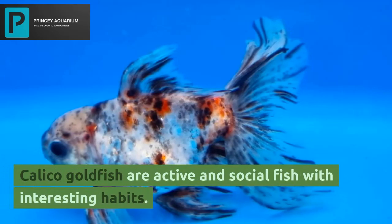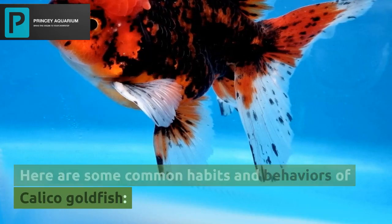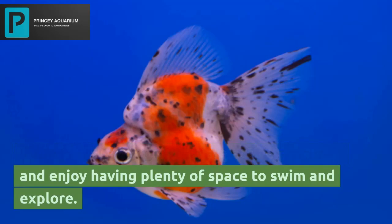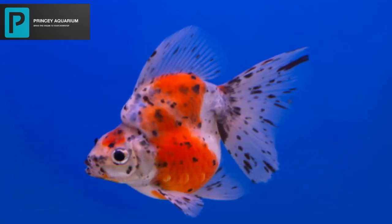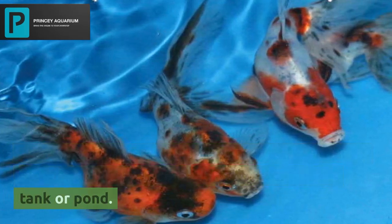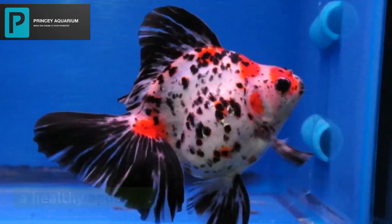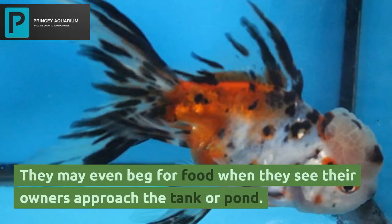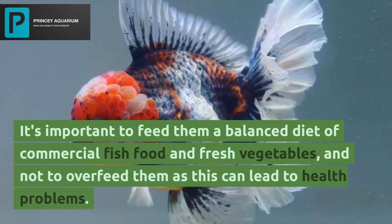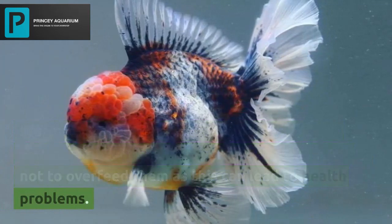Calico goldfish are active and social fish with interesting habits. In terms of swimming, they are active swimmers and enjoy having plenty of space to swim and explore. They may swim in groups or on their own, and may swim near the surface or at the bottom of the tank or pond. Calico goldfish are omnivorous and have a healthy appetite — they may even beg for food when they see their owners approach. It's important to feed them a balanced diet and not to overfeed them, as this can lead to health problems.